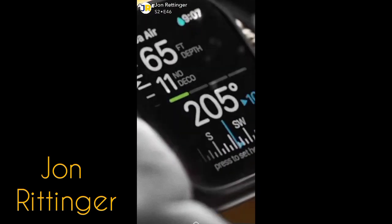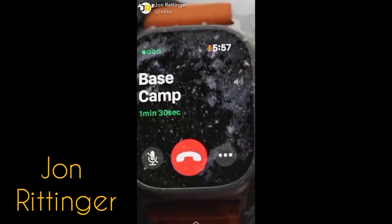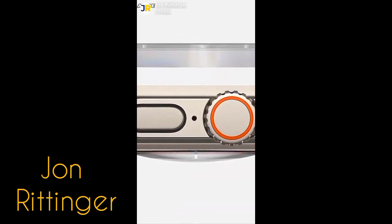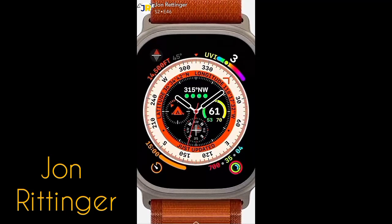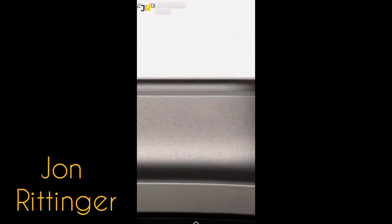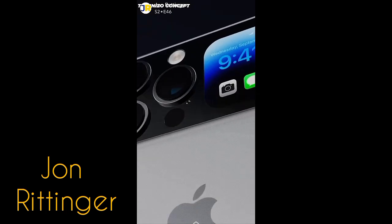Design-wise, the Watch Ultra is bold, utilitarian, and durable — people either love it or hate it. It was incredibly durable, made with a titanium casing, scratch and shatterproof sapphire crystal display, waterproof, dive-compatible, and made for the most extreme of users. And for us normal people, we get amazing battery life — depending on your use, even up to three days — which for an Apple Watch is insane.